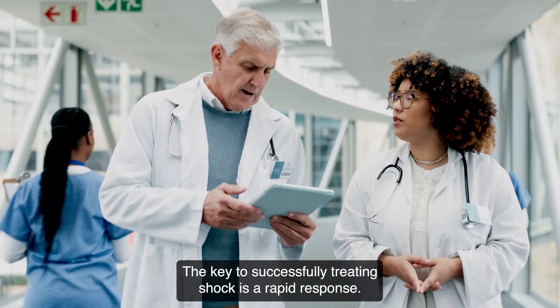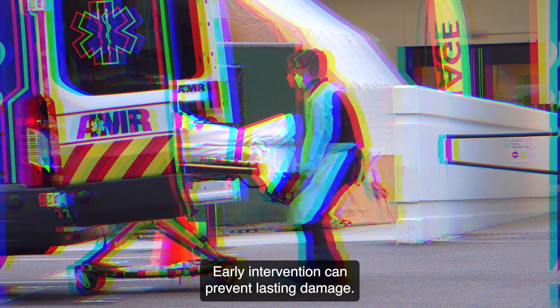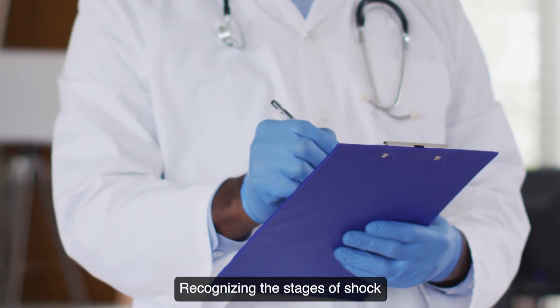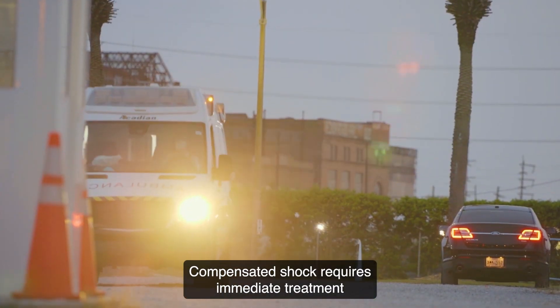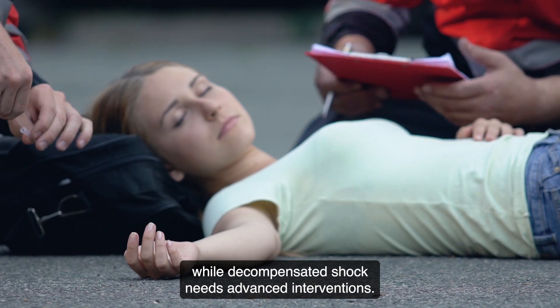The key to successfully treating shock is a rapid response. Early intervention can prevent lasting damage, and quick assessment and transport to definitive care are essential. Recognizing the stages of shock and responding swiftly is vital — compensated shock requires immediate treatment to prevent progression, while decompensated shock needs advanced interventions.